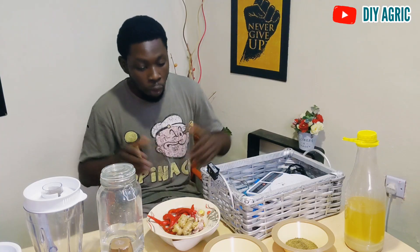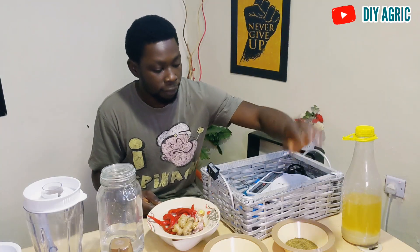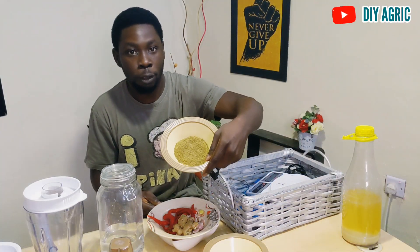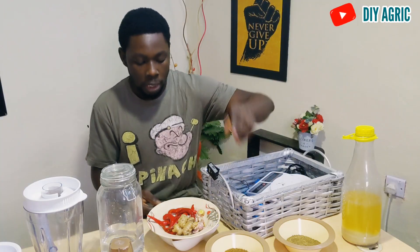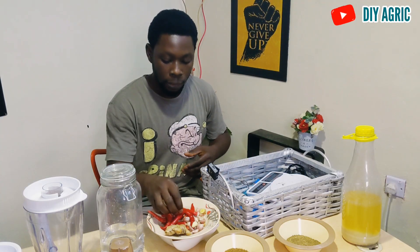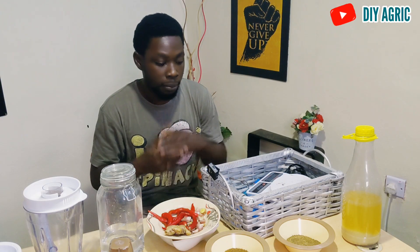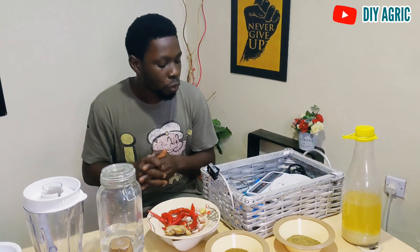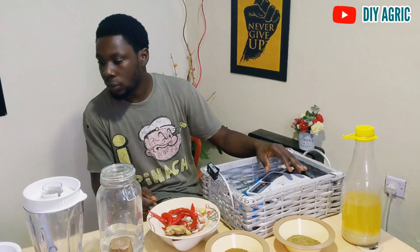Right now I'm going to show you all that we are going to use. We have lime juice and some seeds that I've crushed. I'm going to tell you the names very quickly so you get to know them. We have ginger, the popular garlic, and cayenne pepper. I'm going to put the scientific names of all the ingredients on screen so you can identify them regardless of where you are watching from — Uganda, Rwanda, the UK, or the US.